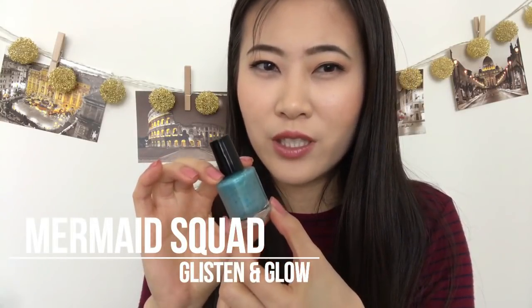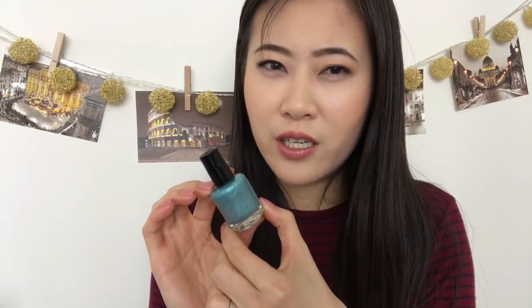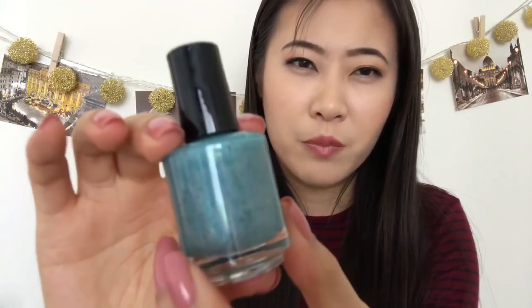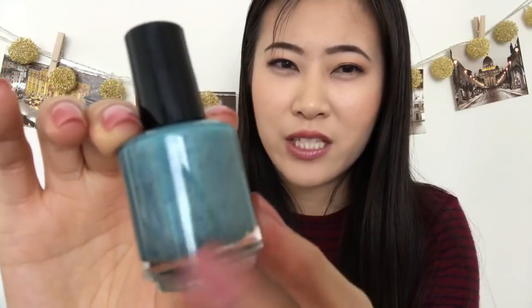The last one from the box is from Glisten and Glow — I have to be honest I haven't had really good experiences with this brand. The color is 'Mermaid Squad' and it's a muted light teal with sparse flakies in different sizes, giving a speckled look. Those flakies are mainly purplish with a dual chrome shift and they really stand out against the base color — it looks really promising.